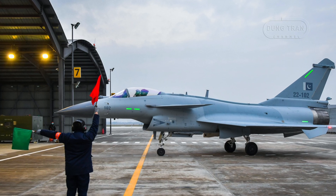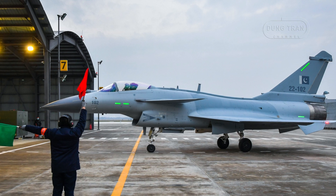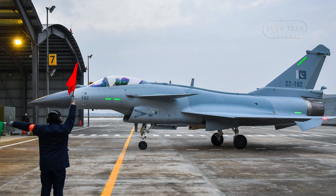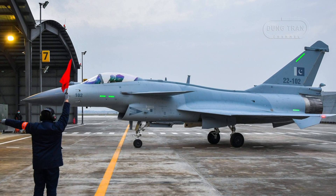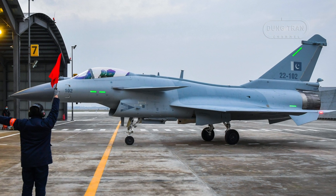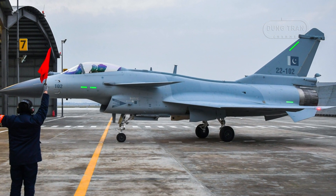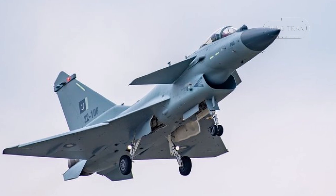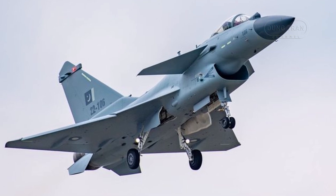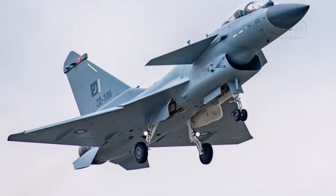The J-10C's dual missile pylon system supports two short-range missiles and six beyond-visual-range missiles, an advancement from prior configurations. Equipped with PL-15 missiles capable of engaging targets up to 200 km away, the J-10C provides Pakistan with a formidable edge in BVR engagements. The addition of external drop tanks further extends its operational range, making it suitable for extended patrols and regional security missions.